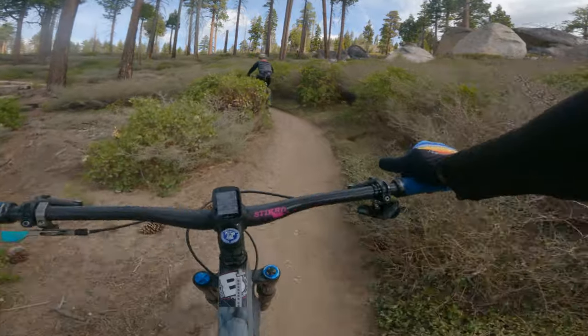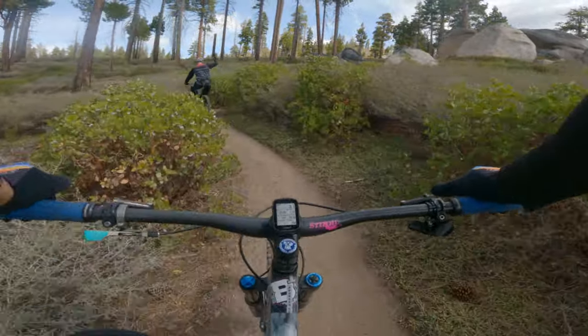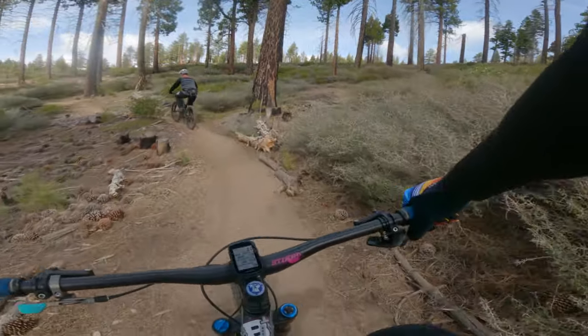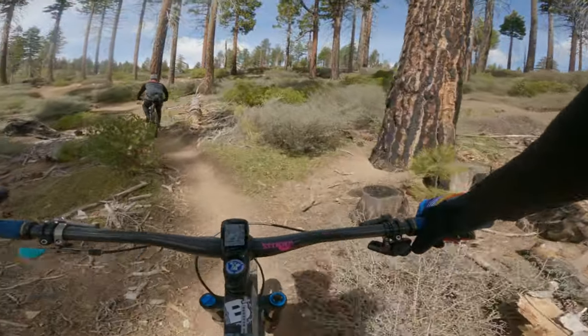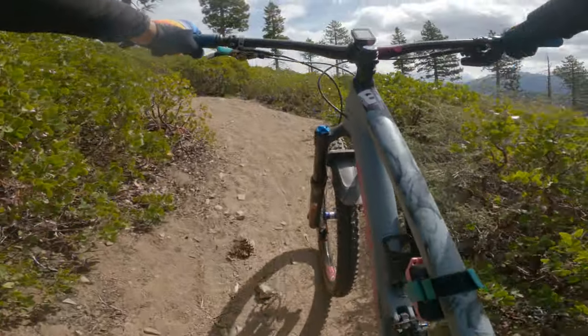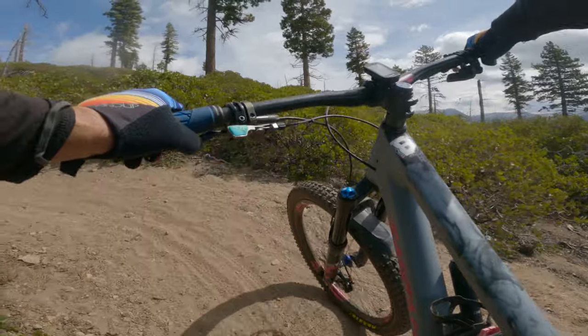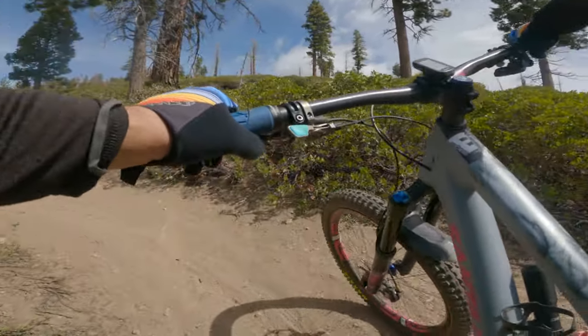Anybody else want to get on the complain train with me? I recently switched to a 34-tooth chainring up front and although it's good most of the time, sometimes not so much. Now I hike-a-bike a ride. It doesn't matter what kind of shape I'm in — I still can't fix stupid.